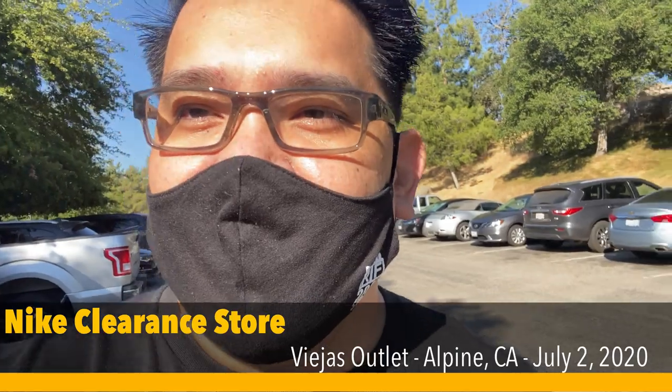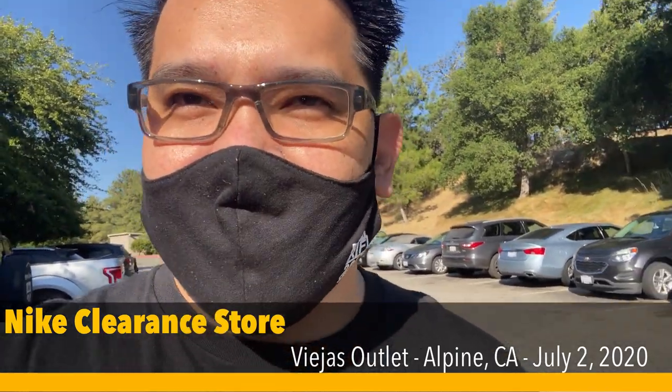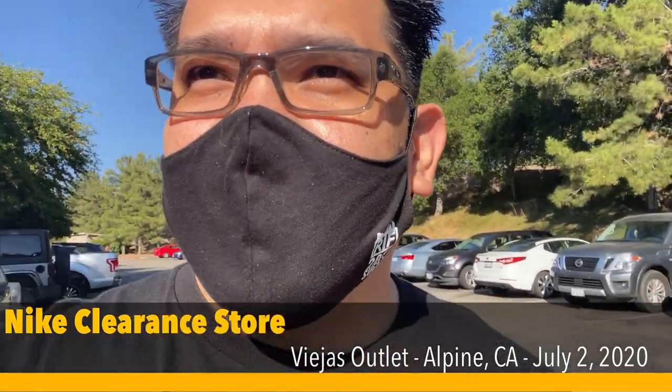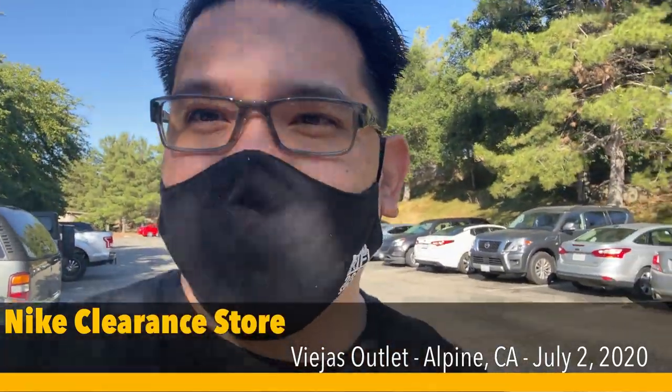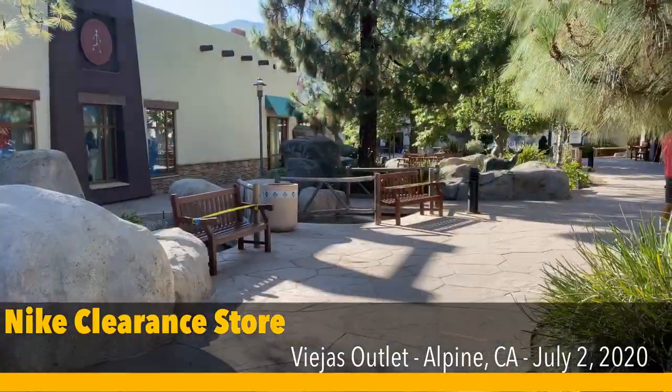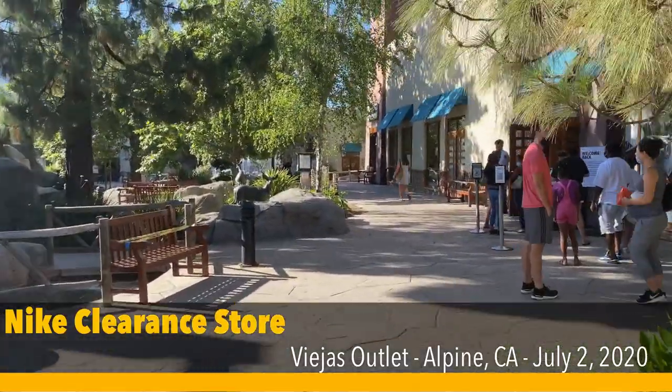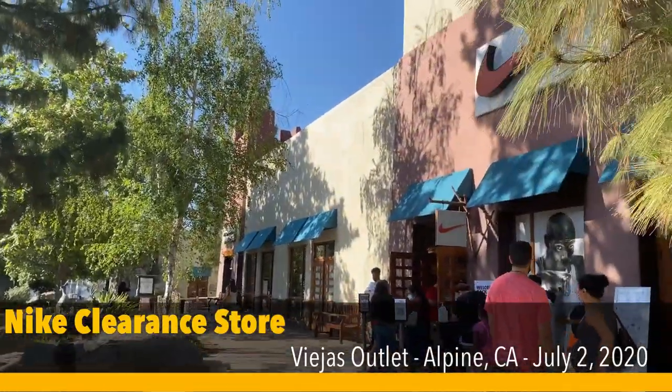Hey guys, back again at the Nike outlet in Viejas. It's Thursday, July 2nd, so we're gonna see what they have for this weekend. They do have a small line, maybe like 5-10 minutes waiting, so we'll see.